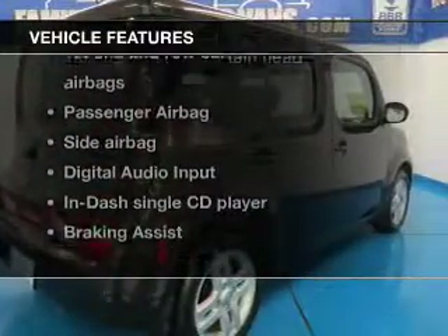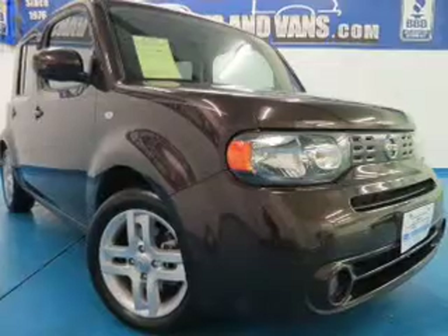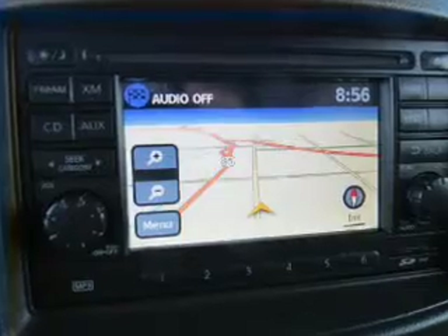Enjoy these notable features that are included in this vehicle: power door locks, power windows, an AM-FM stereo with a CD player, power mirrors, power steering, and an adjustable tilt steering wheel.